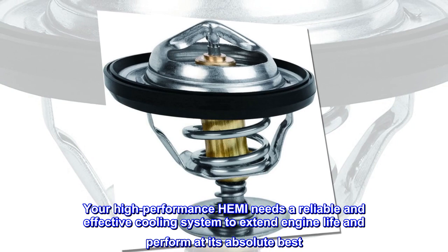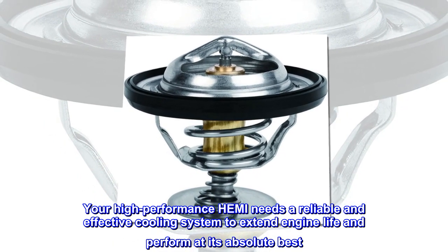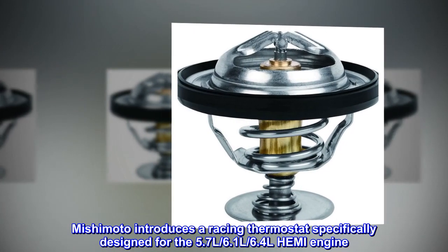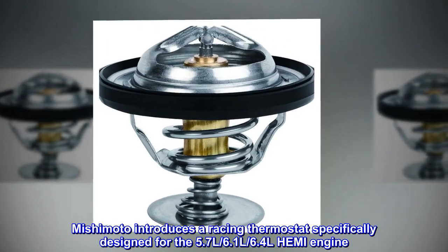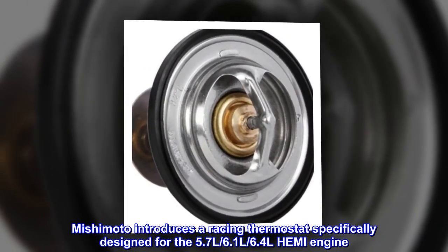Your high-performance Hemi needs a reliable and effective cooling system to extend engine life and perform at its absolute best. Mishimoto introduces a racing thermostat specifically designed for the 5.7L, 6.1L, and 6.4L Hemi engine.